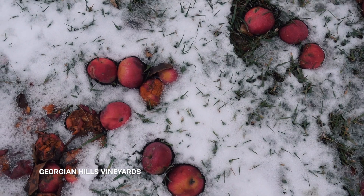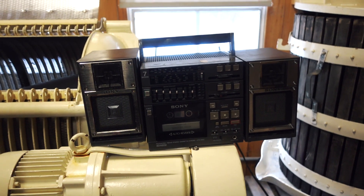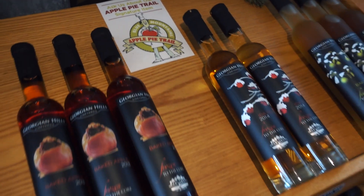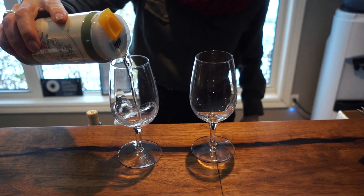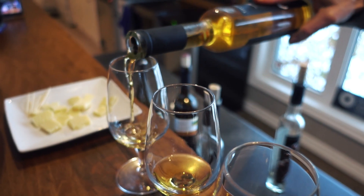We're now at the Georgian Hills Vineyard. Check out where they make the wine — we got to see where all the magic happens. And then comes my favorite part: the tasting. One thing you've gotta try at Georgian Hills is their sweet dessert ice wine. With guaranteed colder temperatures in the area, Blue Mountain is the perfect place to make these wines. Let's just say this isn't your ordinary apple juice — I call it adult apple juice.